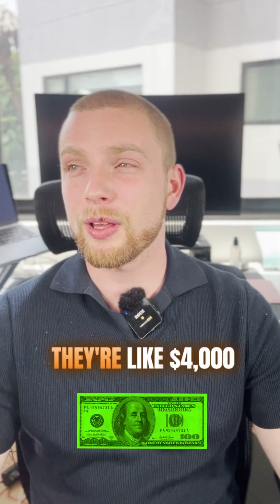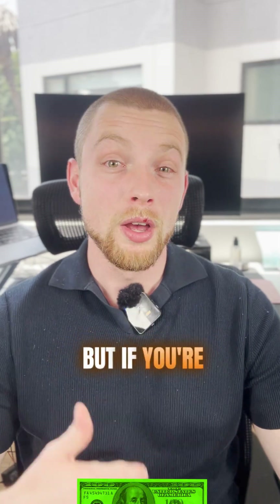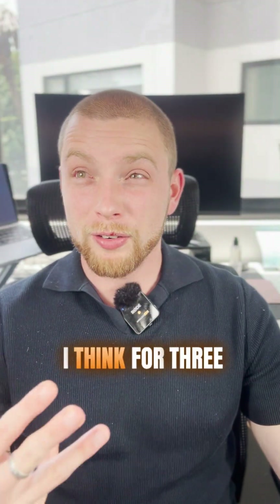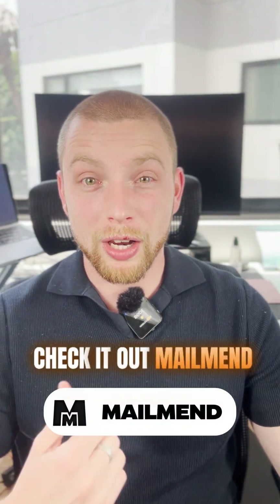These guys are expensive — I think they're like $4,000 at the low end — but if you're running a brand that does 100K a month, $4,000 for three months, I think it's worth it. Check it out: MailMend.